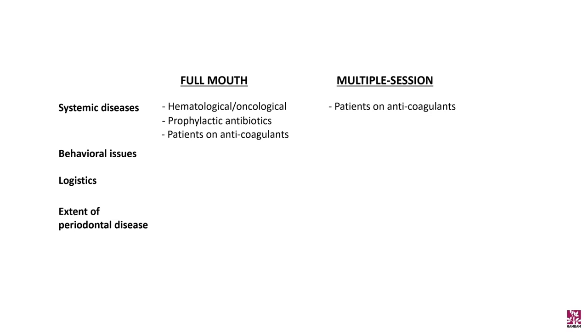The full mouth protocol will be chosen for systemic patients awaiting completion of periodontal therapy as a prerequisite for further systemic therapy — such as bone marrow transplantation or systemic bisphosphonate therapy. For patients requiring antibiotic prophylaxis prior to subgingival instrumentation, the full mouth protocol is preferred to spare the patient from several courses of antibiotics. For patients on anticoagulants, we first recommend supragingival scaling to decrease bacterial load and gingival inflammation, then divide subgingival instrumentation into multiple areas to reduce risk of post-operative bleeding. However, when hematological preparation is required, a full mouth protocol is chosen.